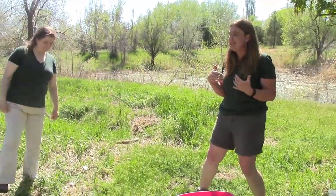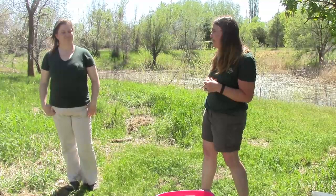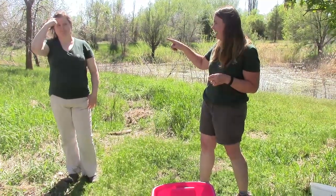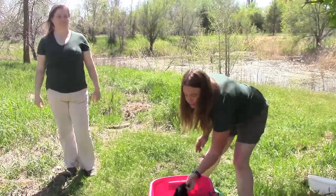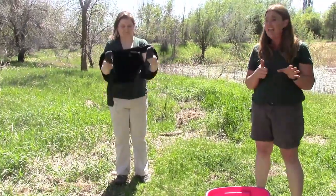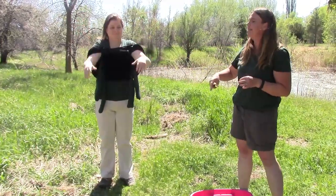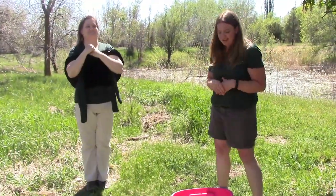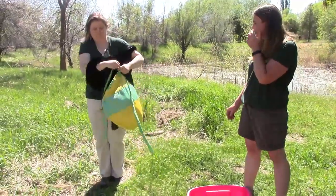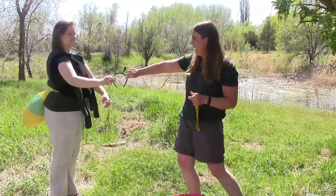To explore metamorphosis in greater detail, I'm going to invite Sarah, a fellow naturalist, to join me. We're going to dress Sarah up to help you understand metamorphosis better. First, to be a true insect, she needs a head, a thorax — which is the middle part — and the thorax has extra legs, because true insects have six legs. She also needs an abdomen, tied around her waist. So now she has a head, a thorax, an abdomen, and antennae — she's a true bug!